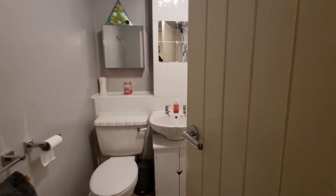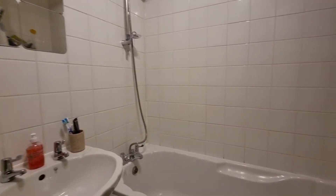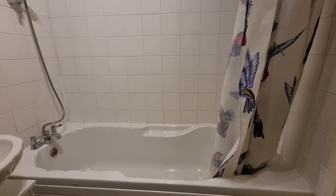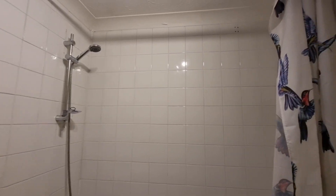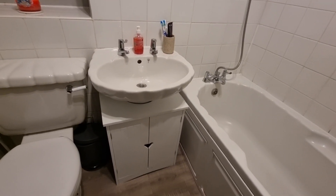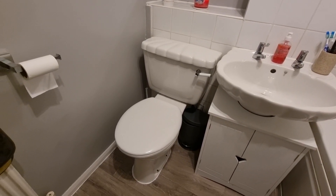We also have a bathroom comprising a bath with mixer shower over, shower screen, wash basin, and WC.